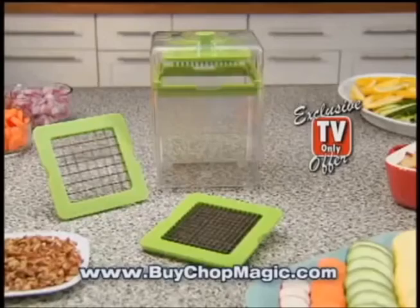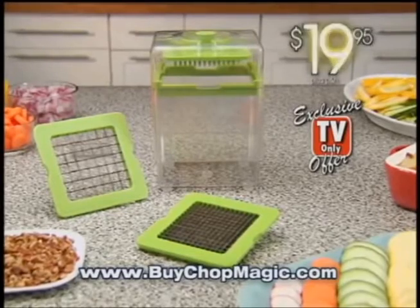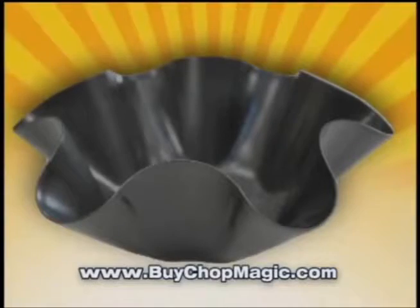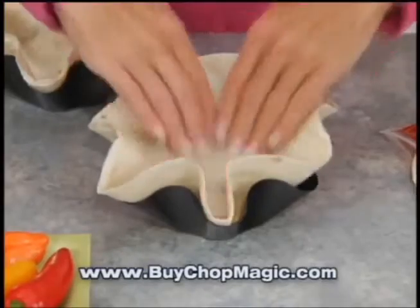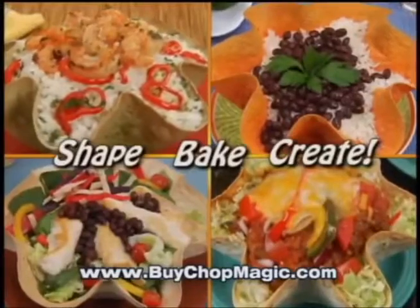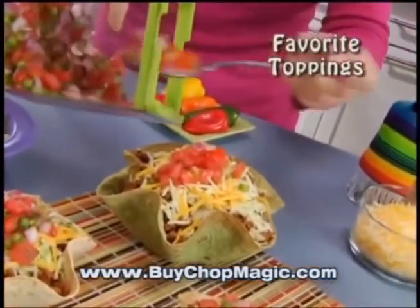Plus, it's all dishwasher safe. Now, during this exclusive TV-only offer, you can get Chop Magic for just $19.95. Call now, and as a bonus, we'll send you two perfect tortilla pans with recipe book, so you can shape, bake, and create delicious tortilla bowls. Use Chop Magic to load them up with all your favorite toppings, free.